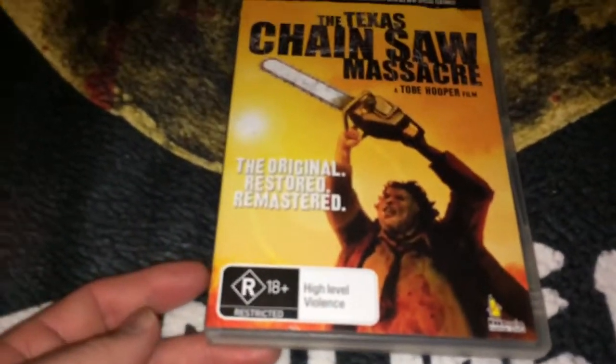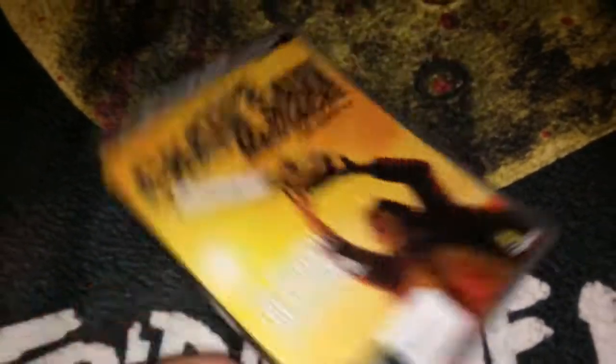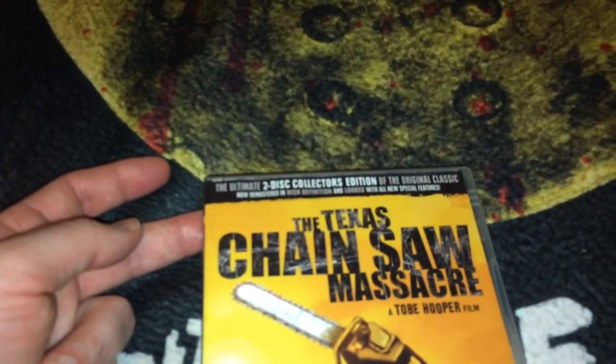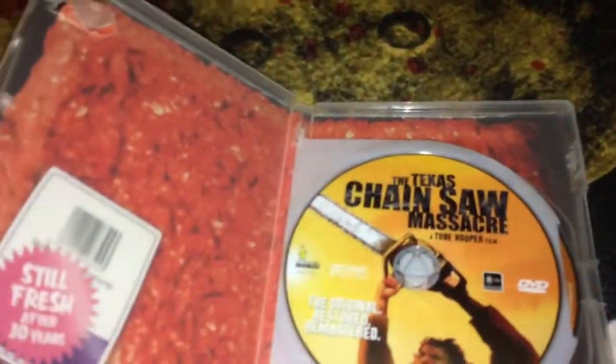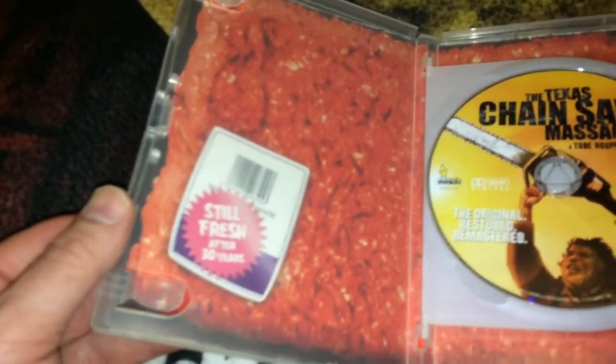That is the Danish Blu-ray edition. The next two are from Australia, from a company called Umbrella. This is the DVD — it says it's the ultimate two-disc collector's edition, remastered in high-def, loaded with special features. It has a pretty nice swing tray and on the back it has that ground beef packaging, and you will see more of that later in this video.